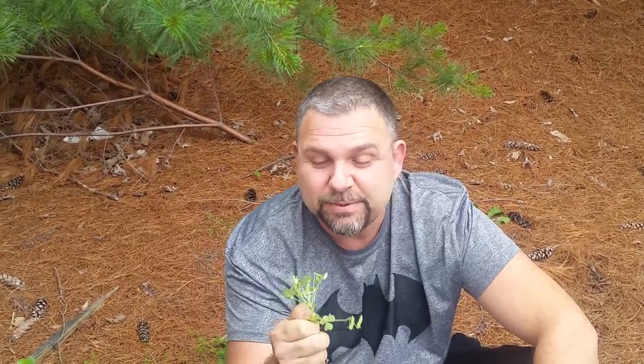Hey everybody, we're going to visit another plant today. It's something that when I was a child, we ate all the time. We just picked it up and we ate it because it tastes good — it tastes like lemons and sweetness and spring and goodness. I loved it. You can make lemonade out of this plant actually. The whole plant is edible.